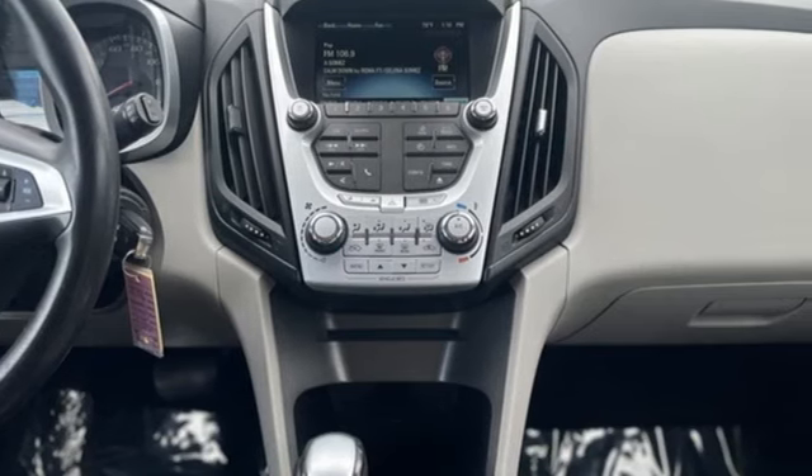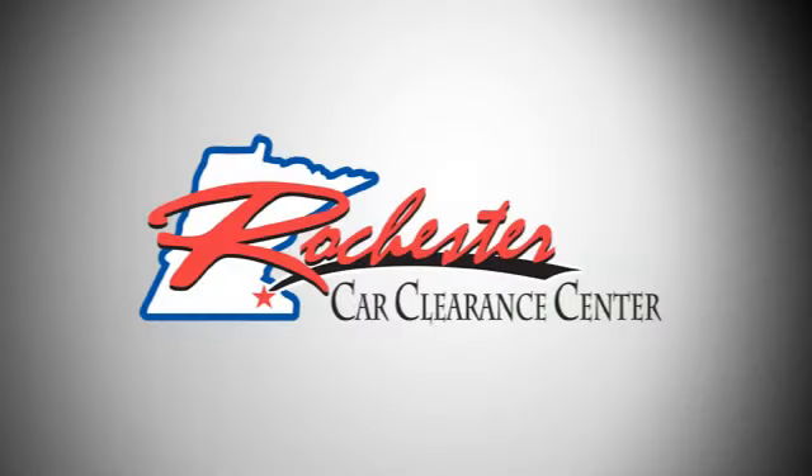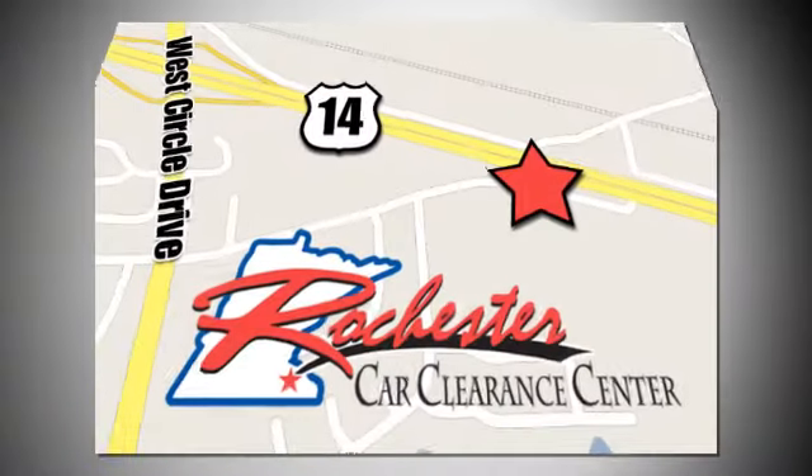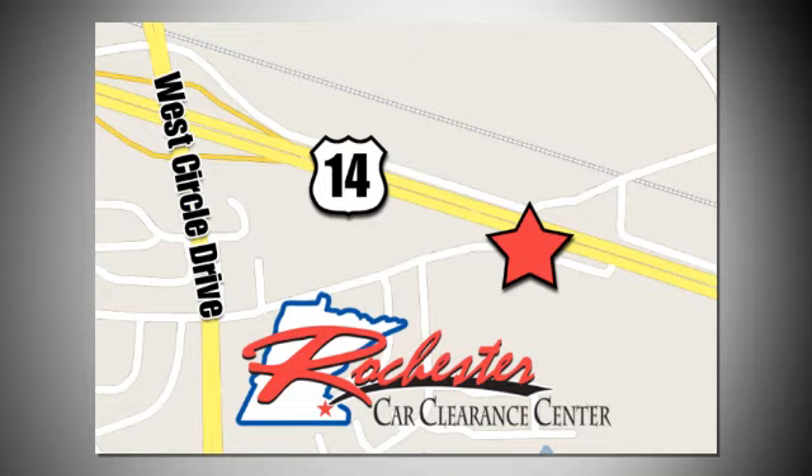See what it can do when you take it for a test drive. At Rochester Car Clearance Center, you get our best price, bottom line. We are conveniently located on Highway 14 West, near West Circle Drive.